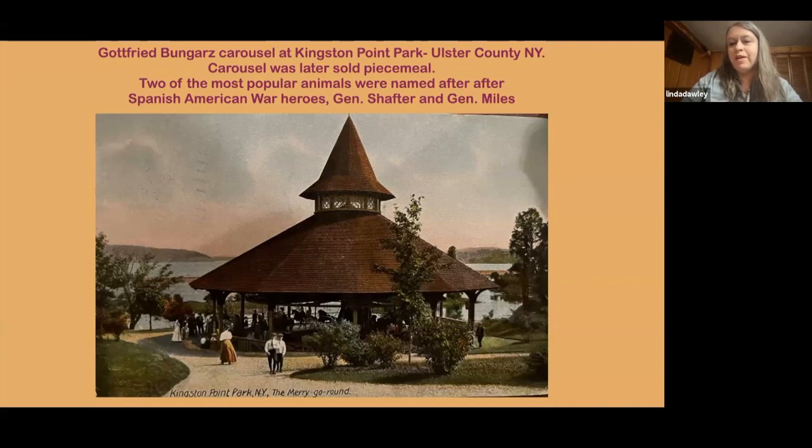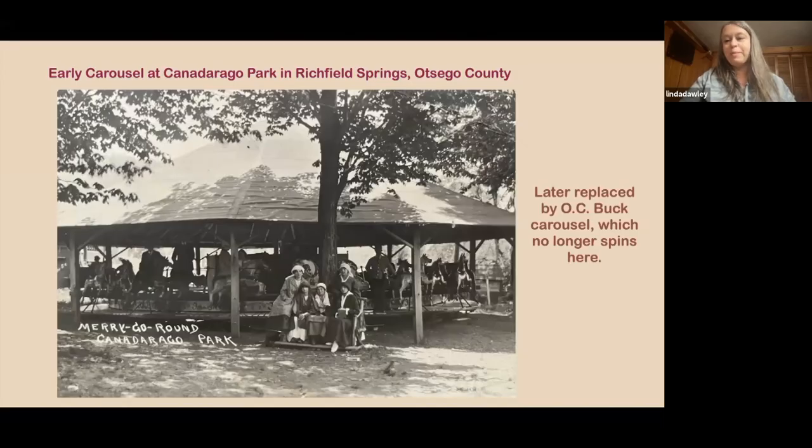There were lots of carousels out there. This was a market — it was capitalism, and just everyday people finding a way to take an adventure and make some money. The last carousel shown here is Kingston Point Park, which had a lesser-known carver. Also shown is a carousel from Canadarago, New York. It started with a track machine and later had a Buck carousel. Buck carousels were interesting — he sold some to traveling carnivals, and they were actually really nice carousels.